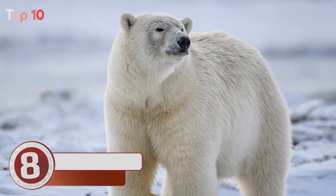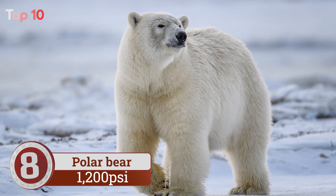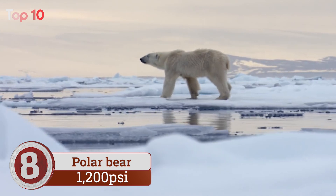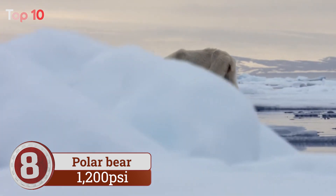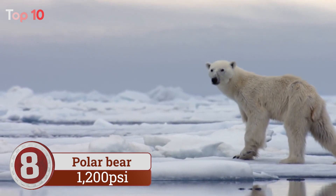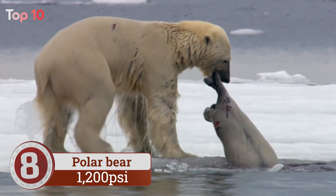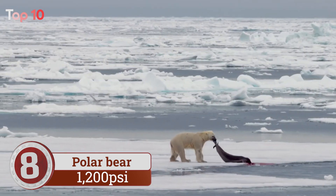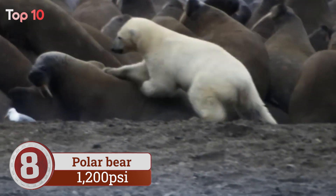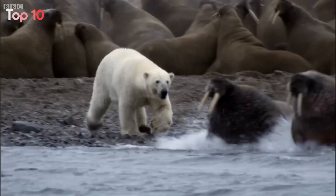Number 8. Polar bear bite force is used for chomping through the thick blubber of arctic animals. Among the bears' family Ursidae, polar bears have the strongest bite. They're also the only bear species to be considered marine mammals. Their large canine teeth can grow up to 5 centimeters, which they use for their arctic prey, mainly ringed and bearded seals. But polar bears aren't picky — they'll also scavenge carcasses or munch on other mammals, vegetation, birds, and eggs.